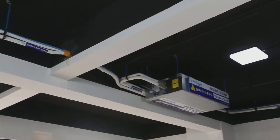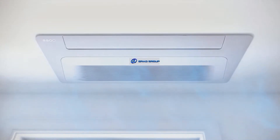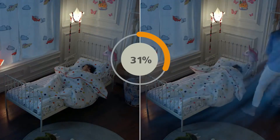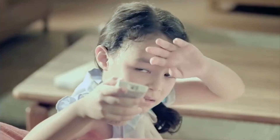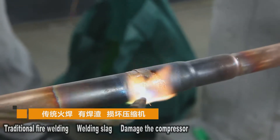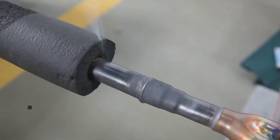According to statistics from the Household Appliances Association and the Consumers Association, more than 80% of complaints about air conditioning are caused by installation quality problems — for example, air conditioning having no effect, electricity costs getting higher and higher, water leaks damaging decoration, and during the installation process, poor welding technology causing leakage of refrigerant.